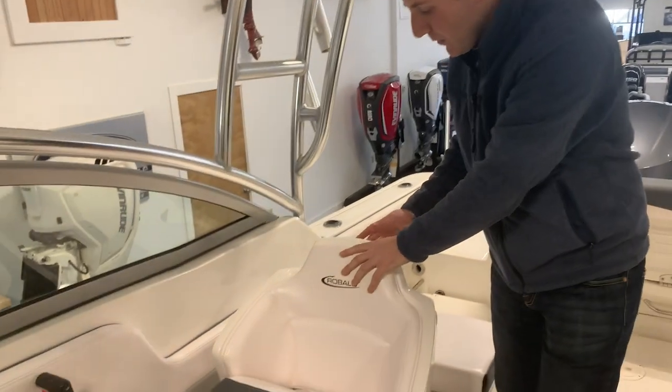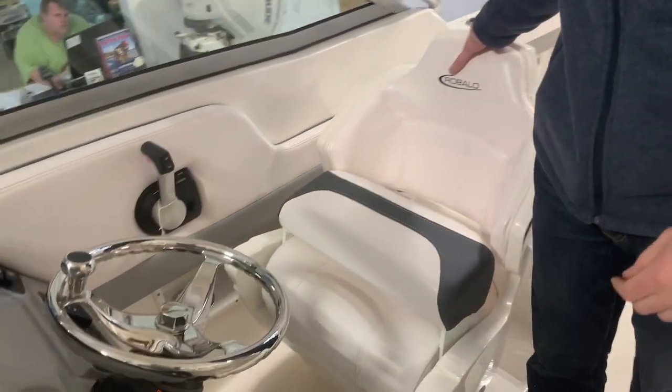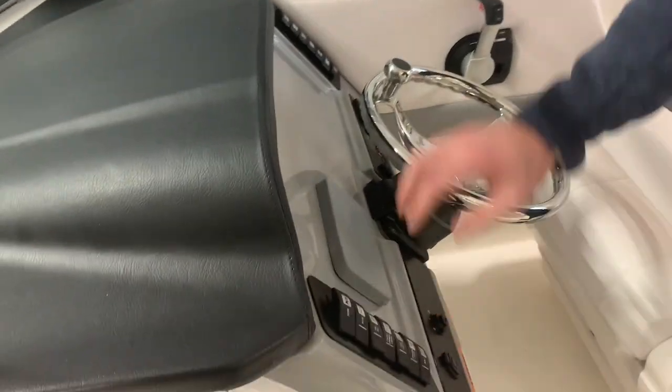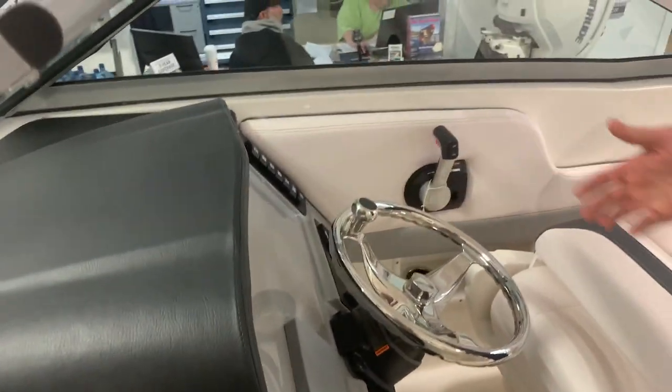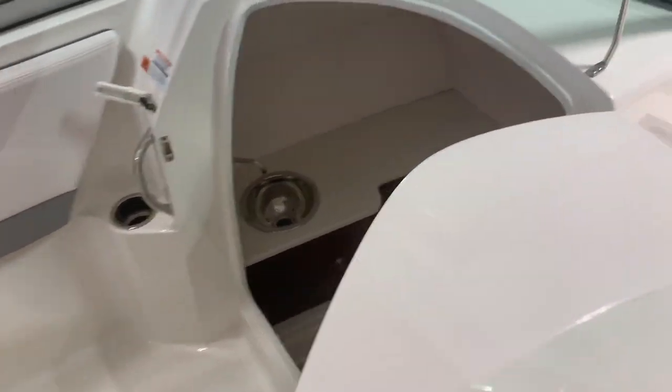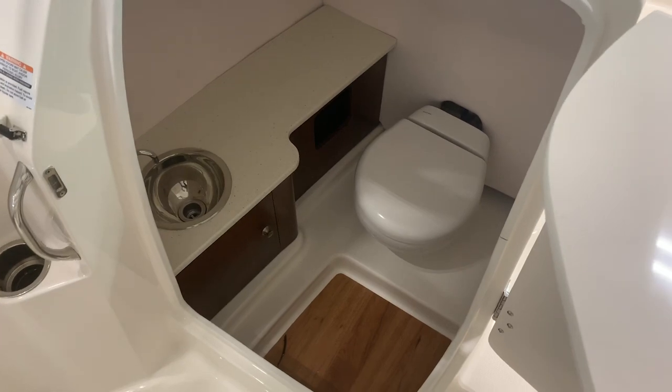Moving into the helm area of the fiberglass helm seat. Backing on this seat right here. Fly-by-wire control, all your switches. Nice big dash, room for a 12-inch screen if you need it. Moving over here to the head compartment — electric head with a holding tank. Really nice setup down there.